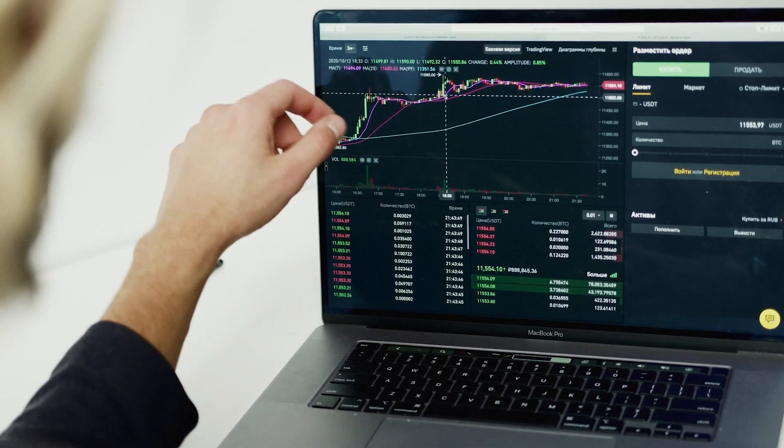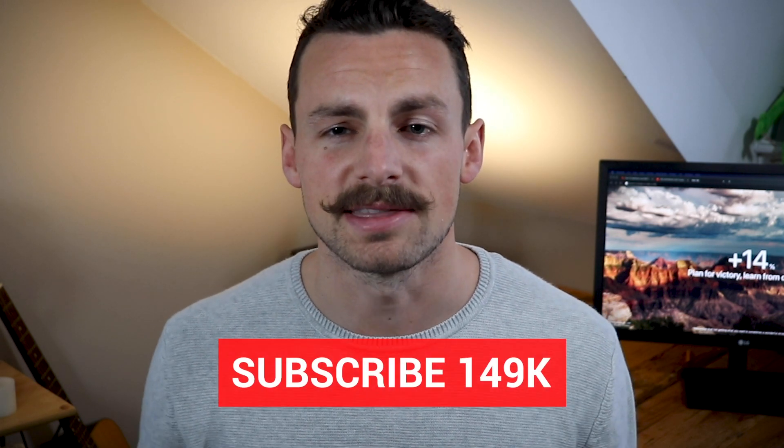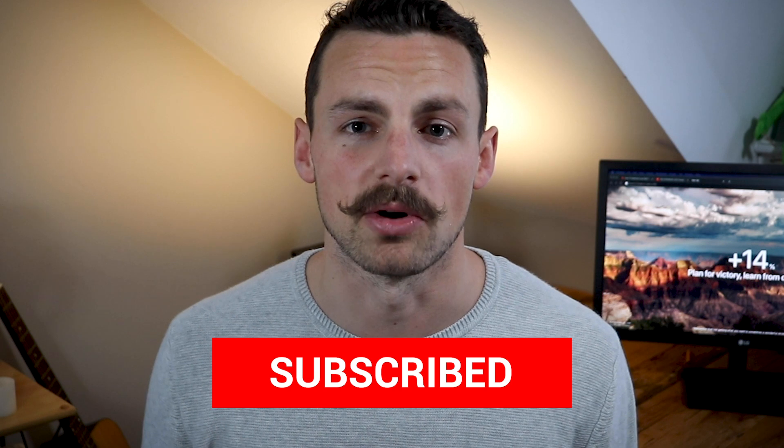Hi everyone, I'm Mark and this is Money with Mark — the YouTube channel all about money: how we earn it, how we spend it, how we save it, and how we invest it, helping you become financially independent or achieve whatever your financial goals are. If that sounds interesting, hit the subscribe button below.